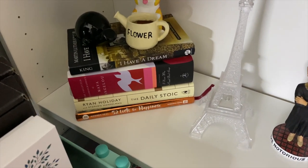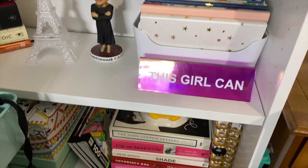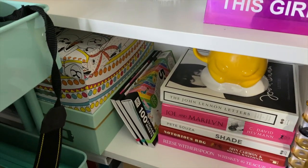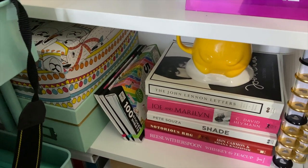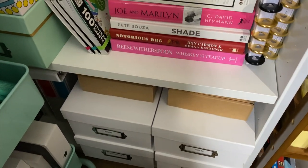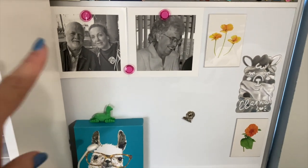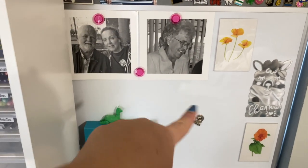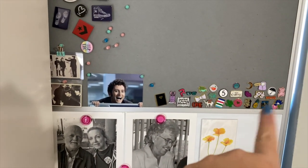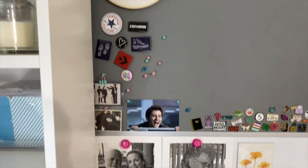We've got some more books and an Eiffel Tower. And then we have more books and some storage boxes, some Happy Planner stickers, and a couple of Happy Planners right there, and more storage boxes. And then this is my little bulletin board area. That's a picture of my dad and my stepmom, my nanny. And I just keep my little collection of pens right there and just some other random things.